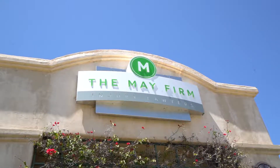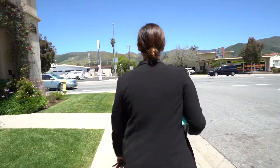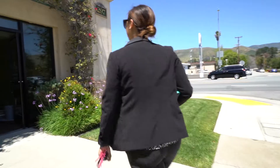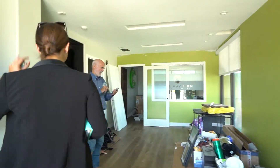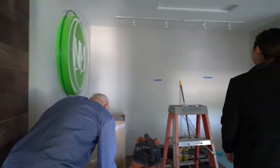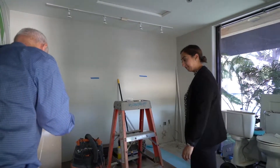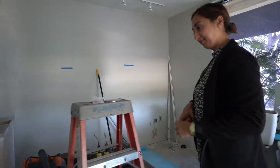We are at stop number one — the main firm. This is a law office that we're working on and we are almost at the final stages. We're going to deliver furniture at the end of this week, so we're going to hop in, see how progress is, and talk to the electrician about placement.